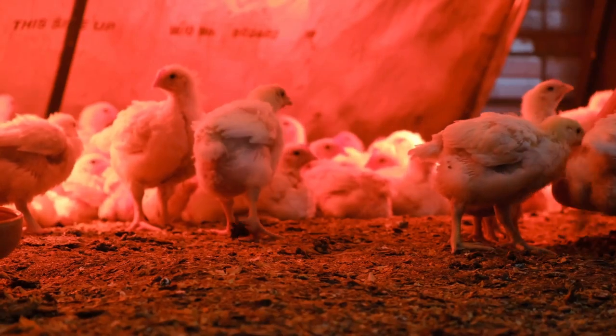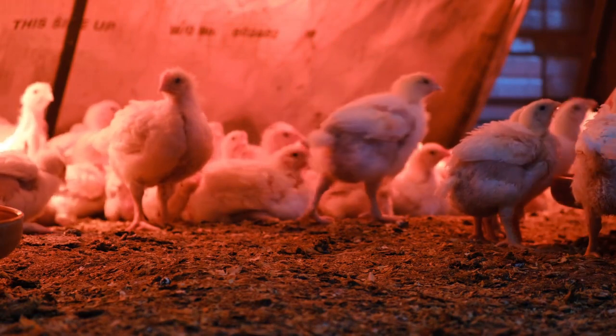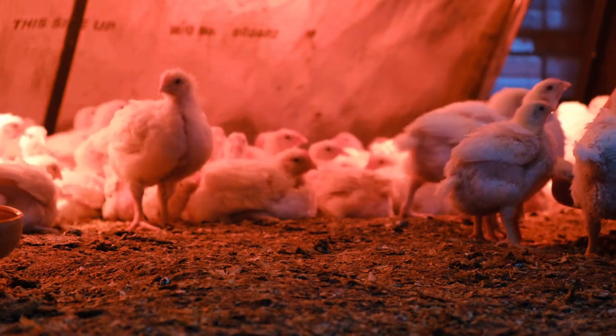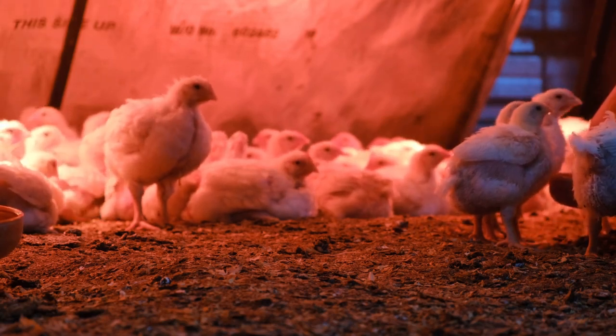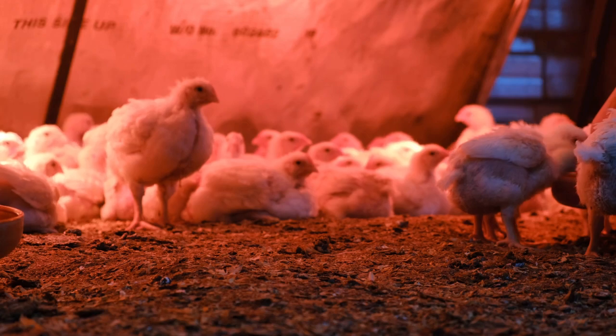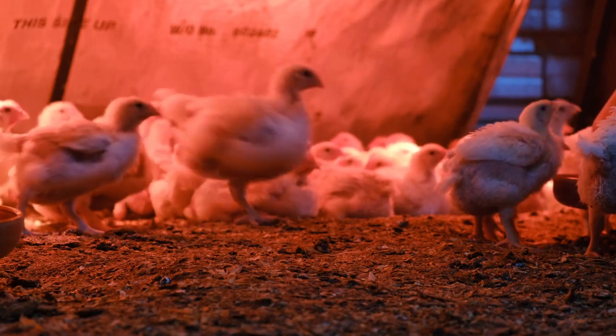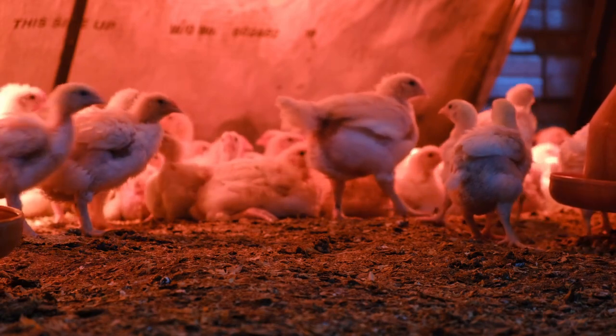Welcome back everyone for another deep dive. This time we're going to explore something you might not associate with cutting-edge technology — chickens. More specifically, how infrared radiation is being used to make the poultry industry more efficient and more humane. We're going to dig into all the fascinating details from a recent academic review in Animals Journal.